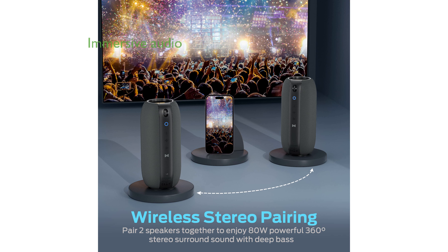This speaker provides a rich and immersive sound with dynamic bass, mids, and highs, reminiscent of a live concert performance.